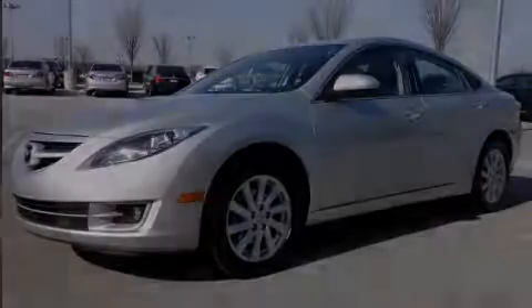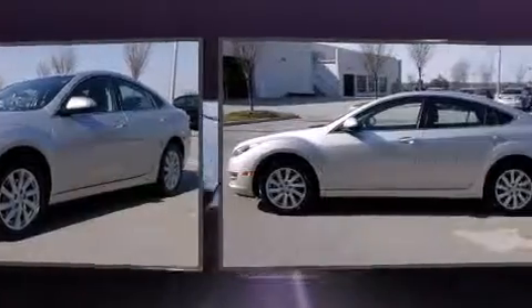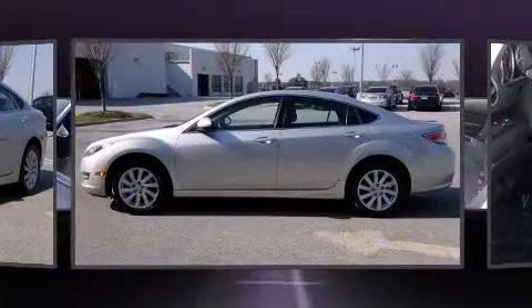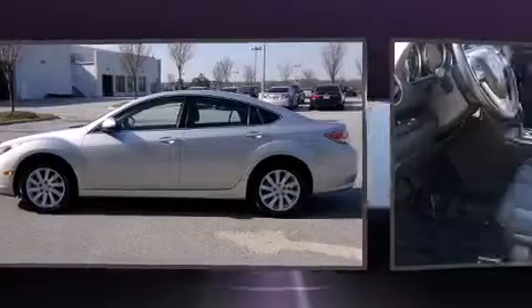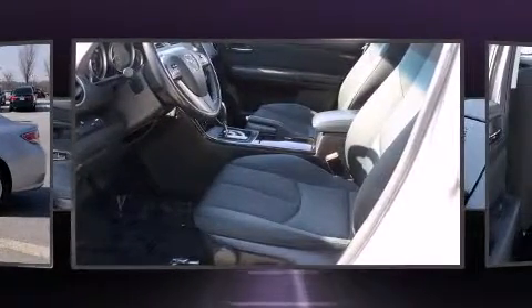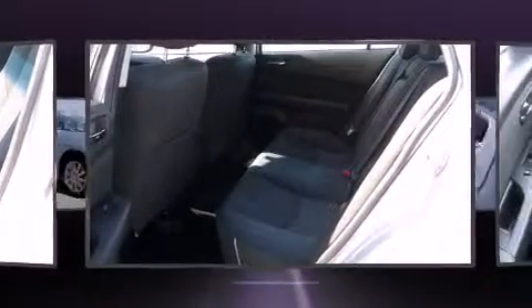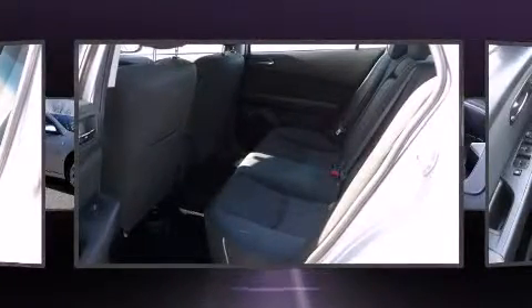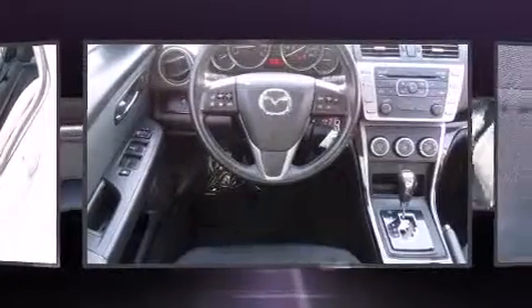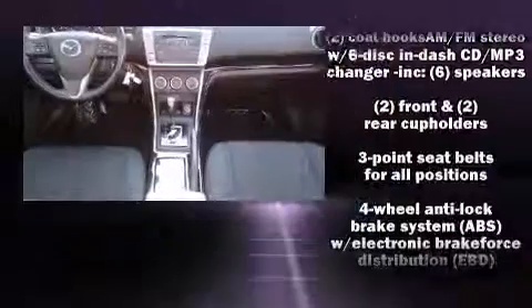Familiarize yourself with the 2012 Mazda Mazda 6. This four-door, five-passenger sedan still has fewer than 60,000 miles. It features a front-wheel drive platform, an automatic transmission, and a 2.5-liter four-cylinder engine. It distinguishes itself from the competition with features such as one-touch window functionality, remote keyless entry, and more.